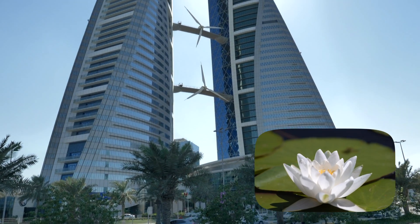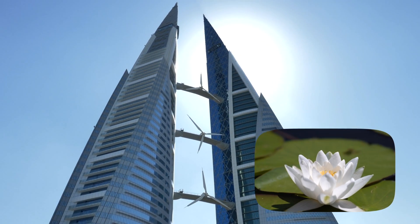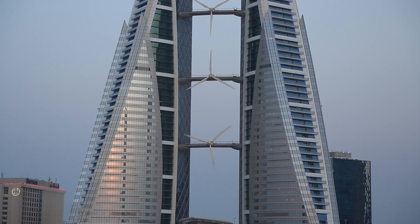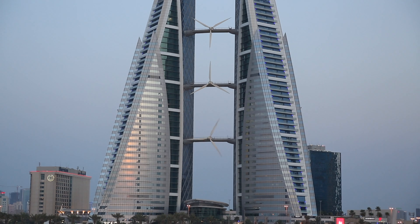This is the Bahrain World Trade Center. This building was inspired by the lotus flower. Its wind turbines resemble the petals of a lotus flower, and the turbines help to generate energy more efficiently.